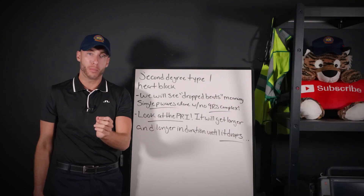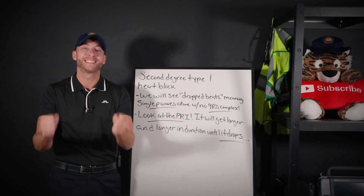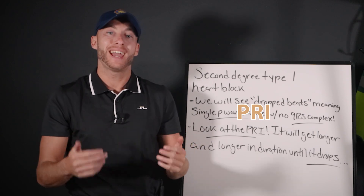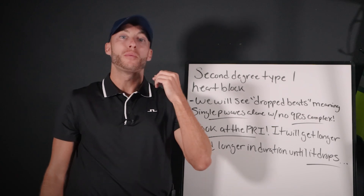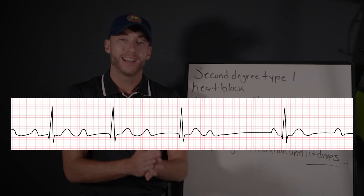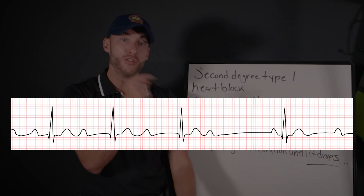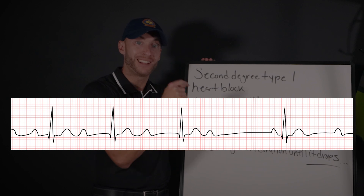That's what we look at with these heart blocks. Remember what I always tell you — look at the PRI, it tells you everything. The PRI of second degree type one, aka the Wenckebach block, is longer, longer, longer until the beat drops. You're going to notice that the PRI gets longer in duration until the beat drops. That's how you figure it out and know on tests or in the field that it is a second degree type one.